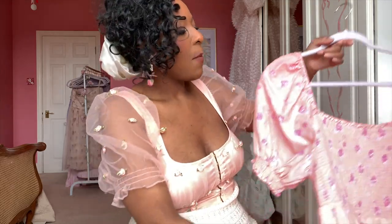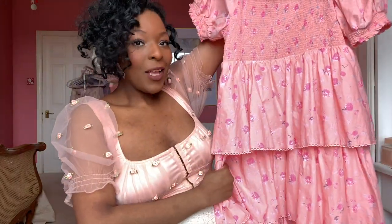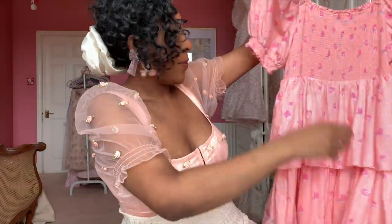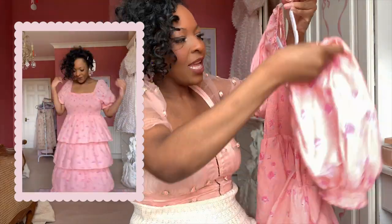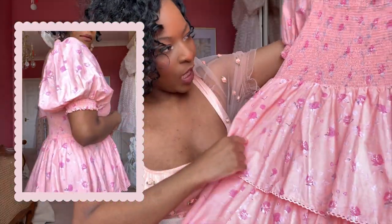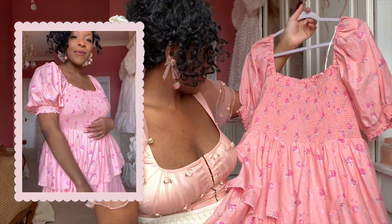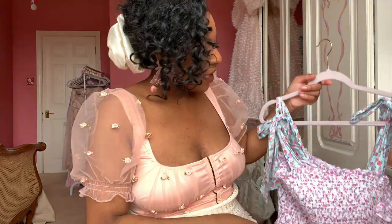Moving on to Love Shack Fancy — I got two pieces from their Target collaboration, which came out last year. In the UK and elsewhere in Europe we weren't able to shop it directly, but people have been reselling on Depop and eBay. The first is just this amazing, cute beauty of a dress that I absolutely adore. It's got ruffles, it's long, it's got poofy sleeves, there's pink — and the print up close is just so gorgeous and really soft.